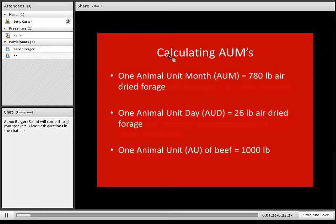Some of the terminology we use in these calculations includes the AUM, which stands for Animal Unit Month. One animal unit month is 780 pounds of air-dried forage — that's with 90% of the moisture removed. On a daily basis, that's 26 pounds of air-dried forage per day, which is just the monthly amount divided by 30. An animal unit of beef in this system is 1,000 pounds.